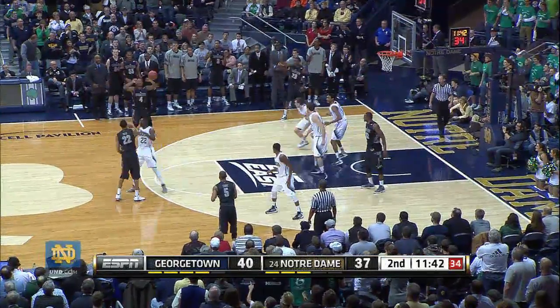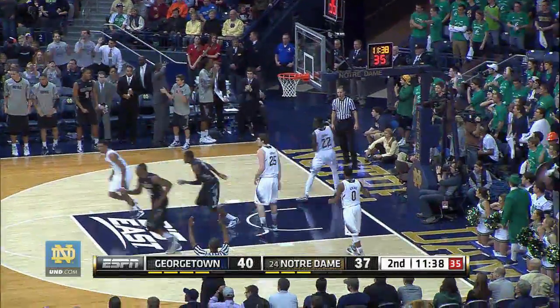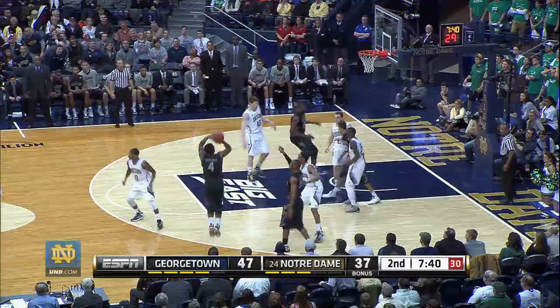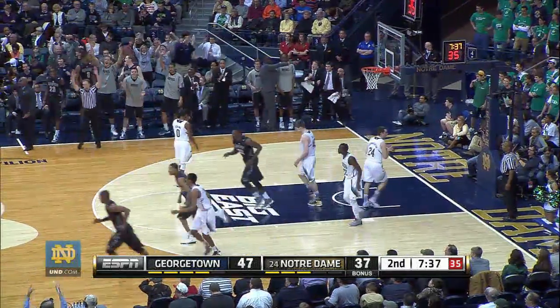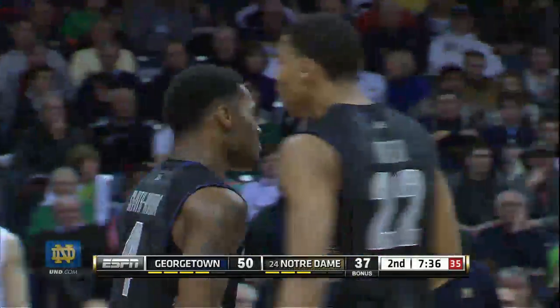Iegba gets it, out to Porter, Porter to Smith-Rivera — another three is on the way, and good. Stetralik driving on Grant, loses his dribble, has to kick it back to Smith-Rivera for the three — that's huge — he swishes it. 50-37 — a 13-point lead again for Georgetown.